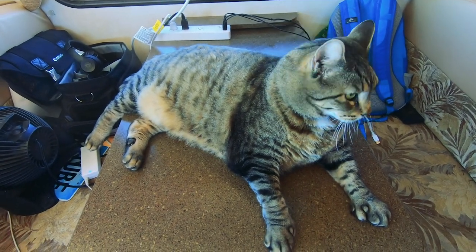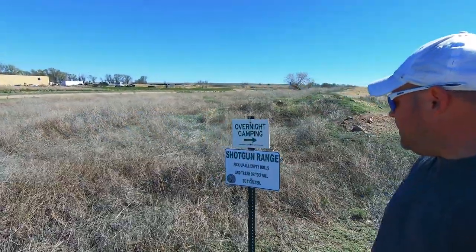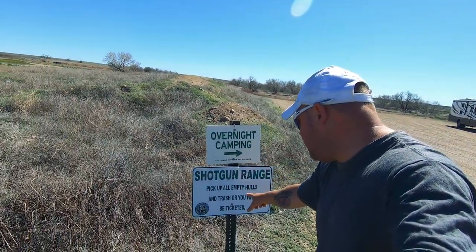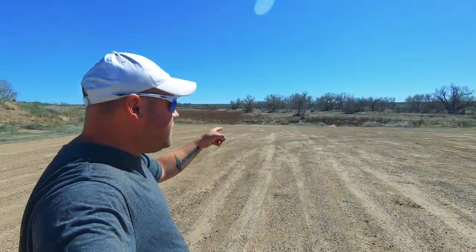We're done driving for the whole day! Not the prettiest place, but within 15 miles of getting into Colorado I found free boondocking. I know that because there's a sign pointing right where I'm parked - 'Overnight Camping.' Colorado Division of Wildlife says pick up all empty shells and trash or you'll be ticketed. Colorado Parks and Wildlife - thanks Colorado, you rock! It's just a gravel turnaround, but it's approved free camping.